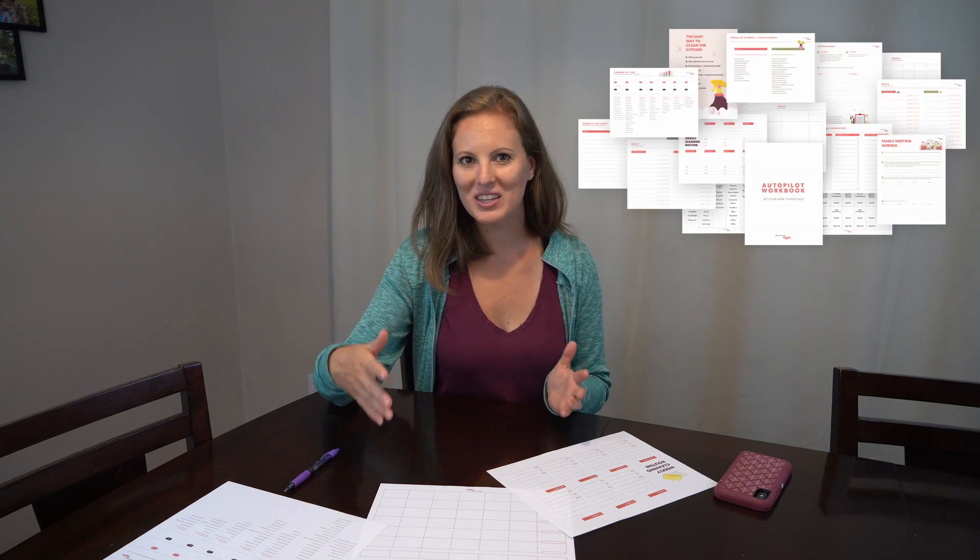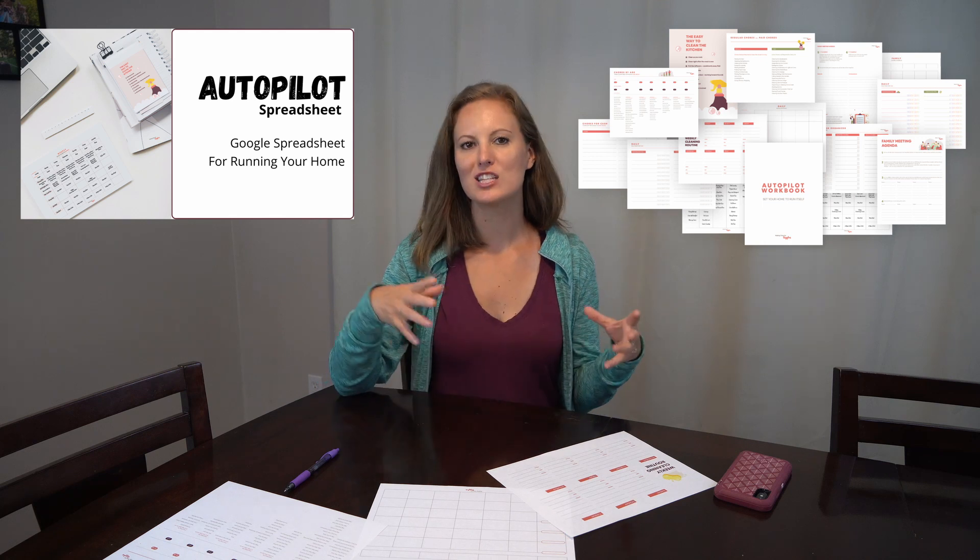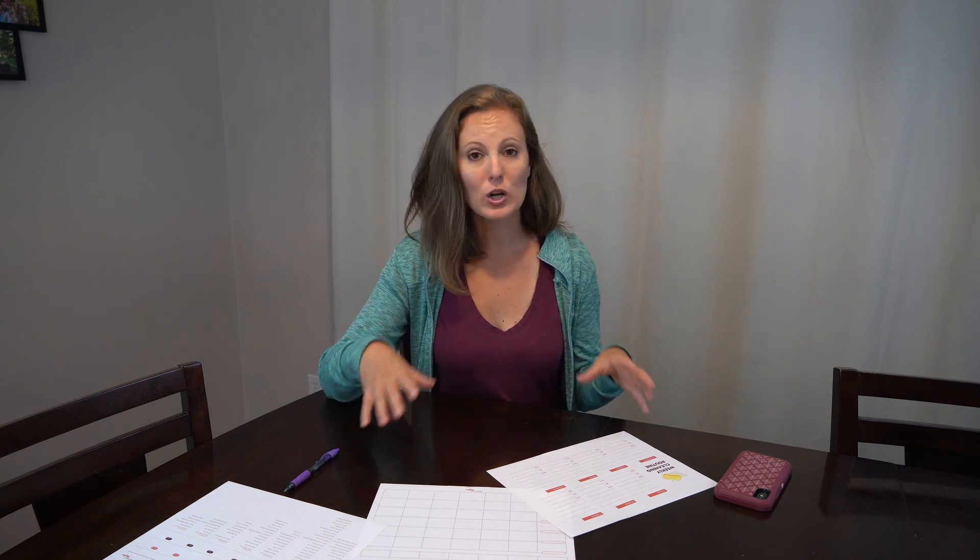Or if you prefer to do things digitally, I also have a Google Sheet option for the autopilot workbook as well. It has all of the same pages, it's just in a spreadsheet form if you prefer to organize things that way. And if you don't want to do either of those things, you can always just pause this and grab a blank piece of paper or a notebook and create your templates however you would like them to look.